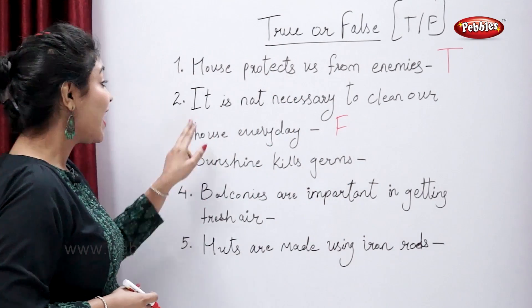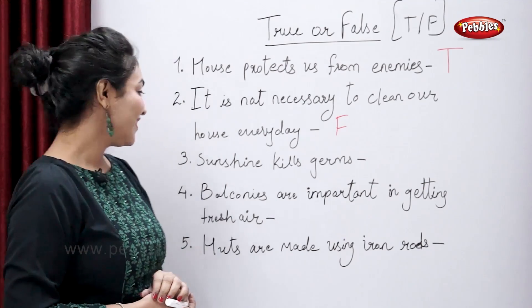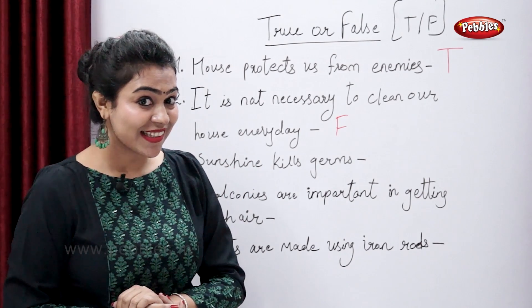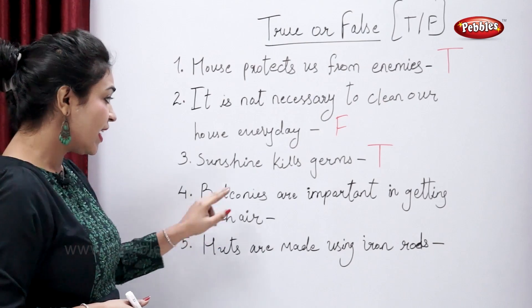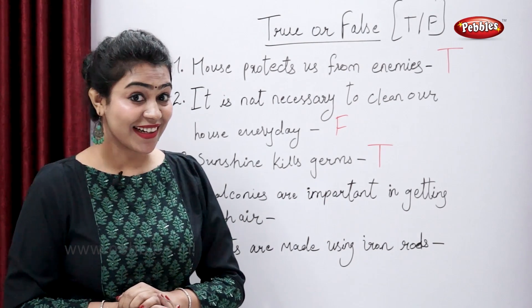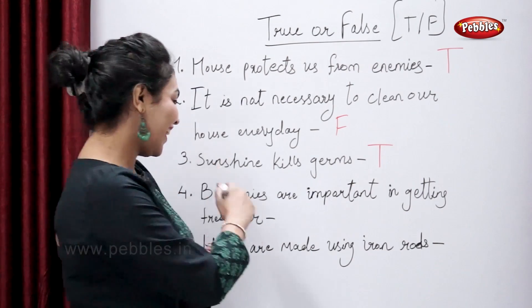True or false — it is very necessary to keep our house clean every day. Sunshine kills germs. True. Balconies are important in getting fresh air — is it true or false? True, right.